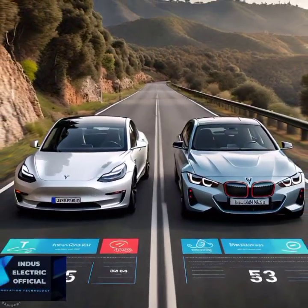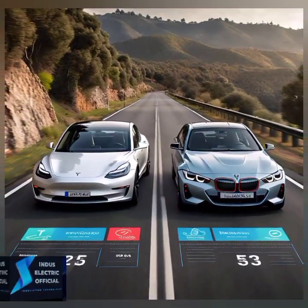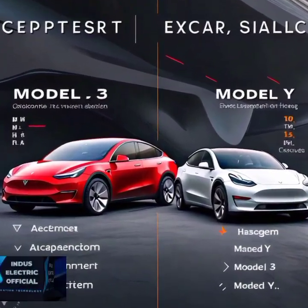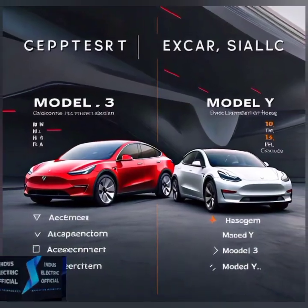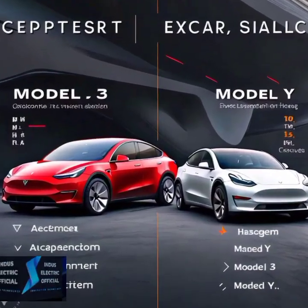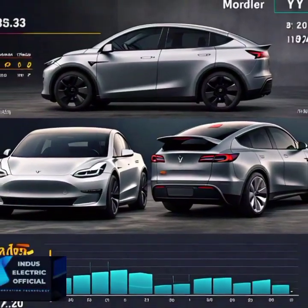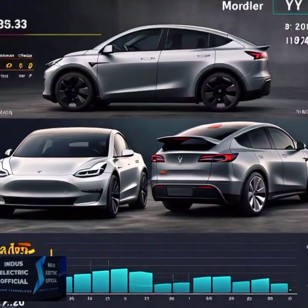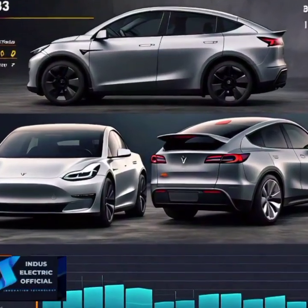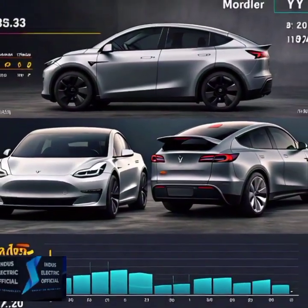So if range is a priority, Tesla might have the advantage. When it comes to technology, Tesla shines with its minimalist interior and that massive 15-inch touchscreen offering features like autopilot and over-the-air updates. But BMW brings the renowned iDrive 8 system — a premium experience with dual screens and intuitive controls. Plus, BMW's attention to detail gives the i4 a luxury feel that some say Tesla lacks. So in the tech and comfort race, it's a close call and it really depends on what you prefer.